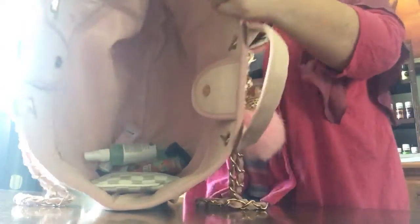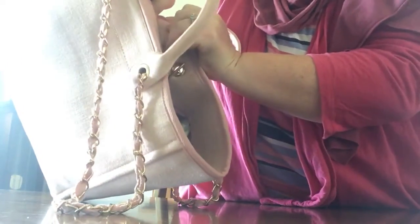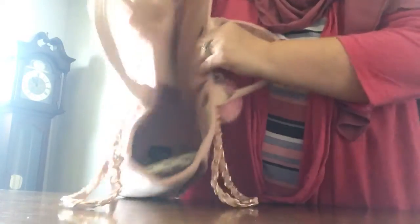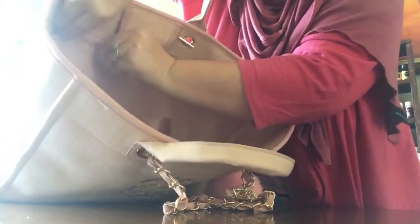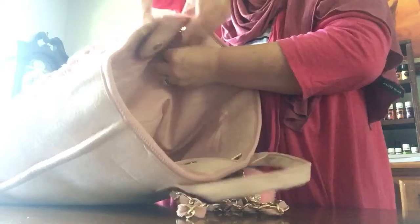You can see how much space there is. There's a snap closure at the top — not for total security, but just so your bag isn't wide open. And then there's a zipper compartment here, so if you want to put a small wallet, business cards, or something you don't want floating around, there's that great compartment.